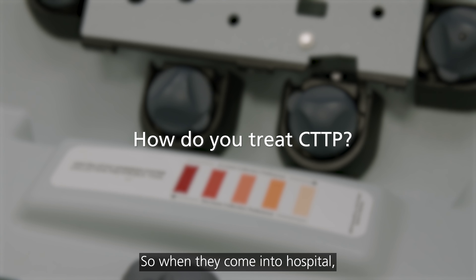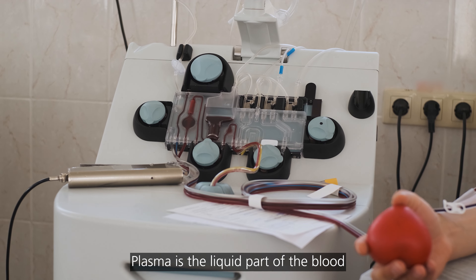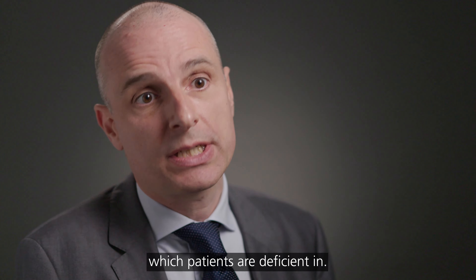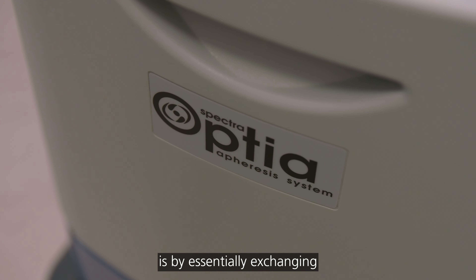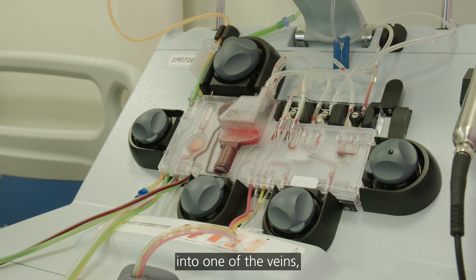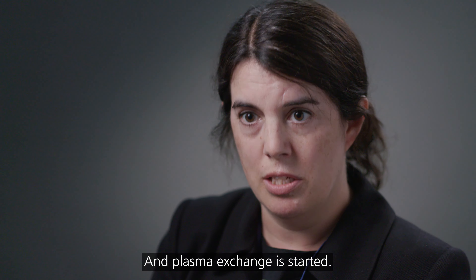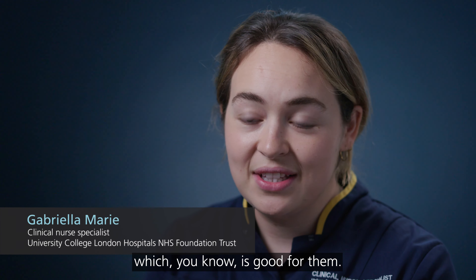When they come into hospital, the first thing we do is organise plasma exchange. Plasma is the liquid part of the blood that contains all the proteins, including the ADAMTS13 protein which patients are deficient in. The way we do that is by essentially exchanging the patient's plasma using a machine called an apheresis machine. A large drip is placed into one of the veins, either at the top of the leg or in the neck, and plasma exchange is started. At the point of plasma exchange, patients are quite exhausted, and they often sleep through the exchanges.